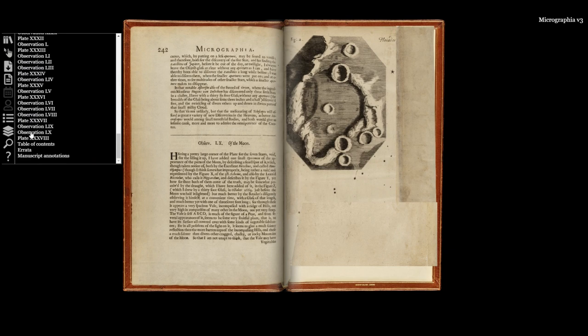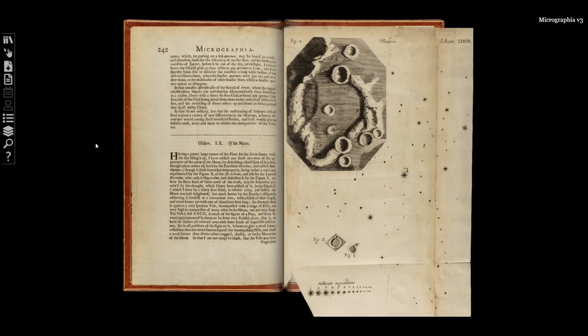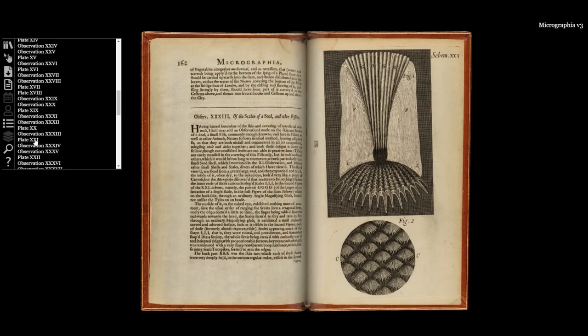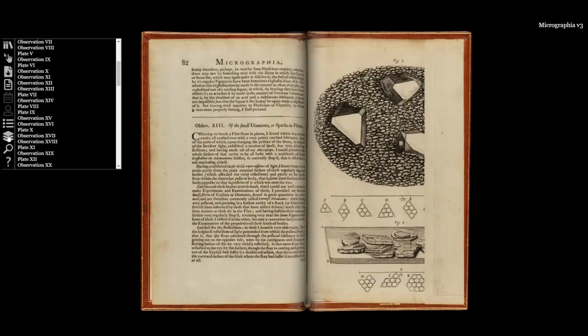First, it includes some of the most important scientific illustrations ever published. Although Hooke's writing really makes for a great read, it is clear that Micrographia was such a success because of the 38 illustrations included in the volume.